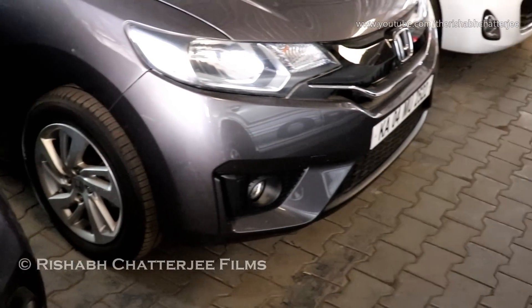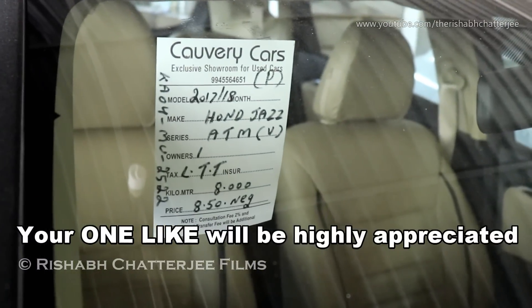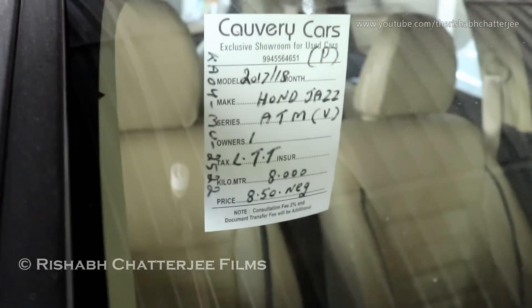Next we have the Honda Jazz with alloy wheels and fog lights. It's a 2017-18 model again with automatic transmission, number of owners 1, has done only 8,500 kilometers. Price is negotiable.